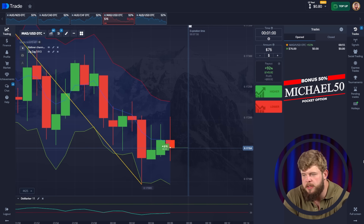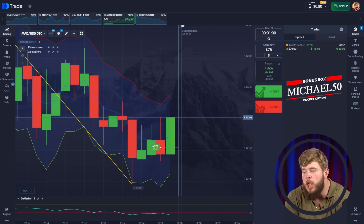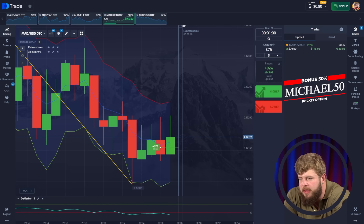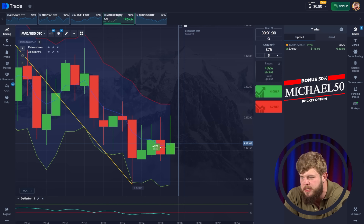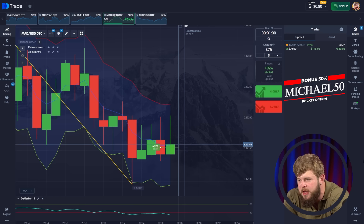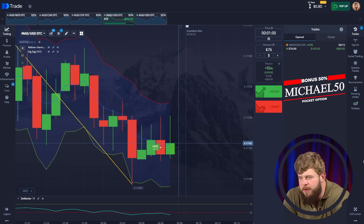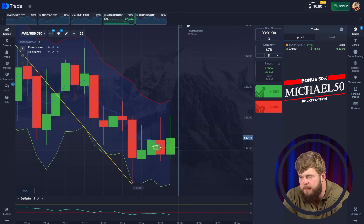Now we are going to trade USD/MAD. I'm changing my investment to $76. We have opened a buy position. Why? Because you can clearly see that price is sitting on the middle line of the Counter Channel. We tried to break through it and drop, however we failed to do this. That's why I expect a pullback reaction from the middle line. Just look at this big green candle — it's huge! What a nice reaction from the middle line. We've even touched the upper edge of the channel.